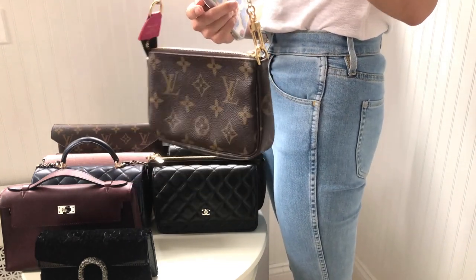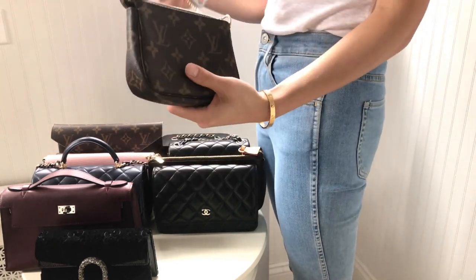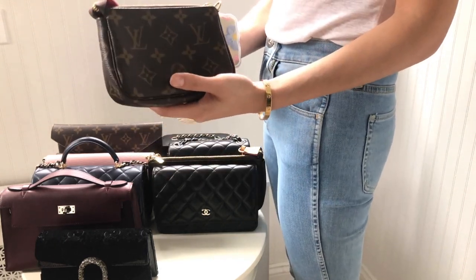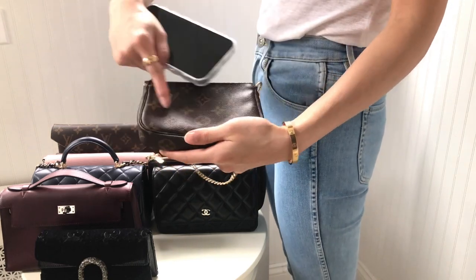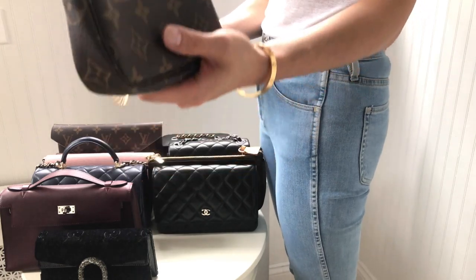Next is a very popular handbag from Louis Vuitton — the Louis Vuitton Mini Pochette. A lot of you probably have this little one. It measures about 5.5 inches in length, so that definitely wouldn't fit. I don't even want to try.